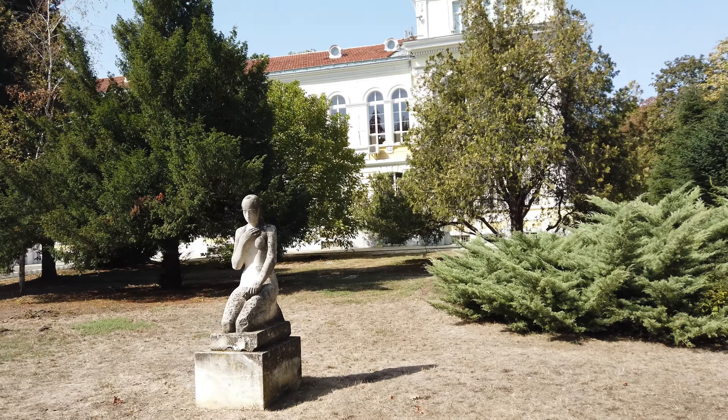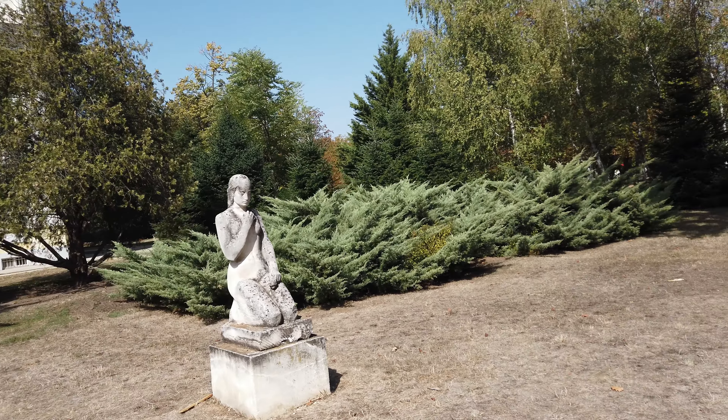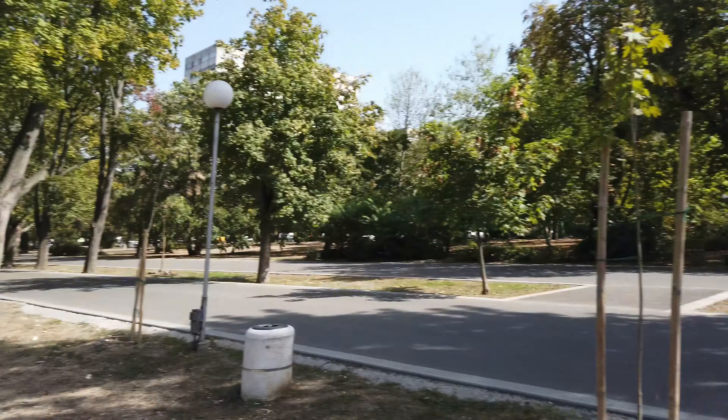There's another one over here — I think this probably isn't anything to do with Soviet times, but maybe it's just in the park now. This park could have been around a lot longer than the Soviet times and things got added. Here's another statue — it's more artistic, I would say. I'm not saying it couldn't be Soviet, I'm not an expert, but there we go.